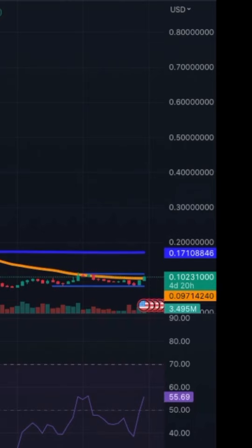Today we're going to analyze Stellar. This is the weekly chart. We are within the consolidation channel but we just broke the MA50 weekly. The RSI is going up — very positive for Stellar.